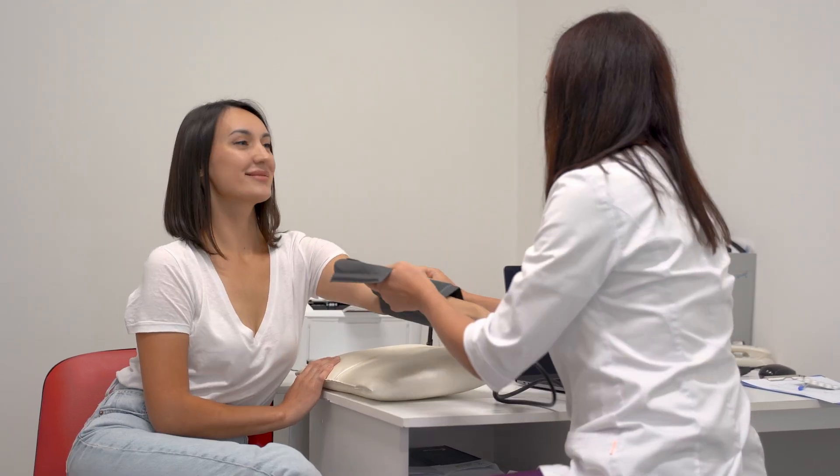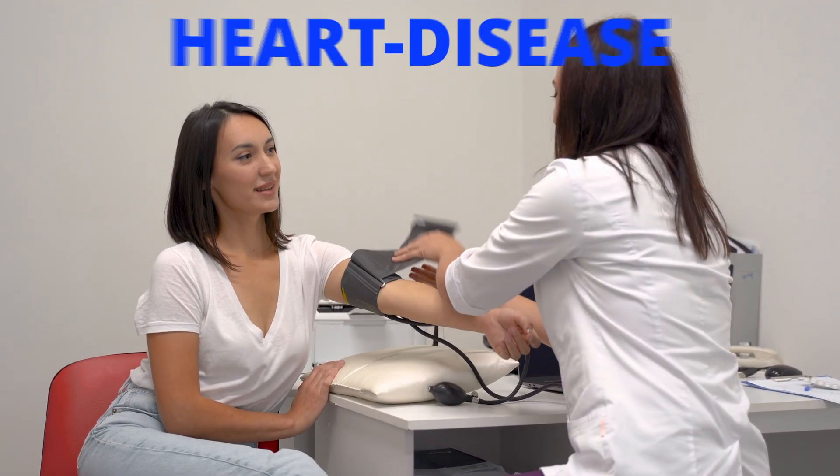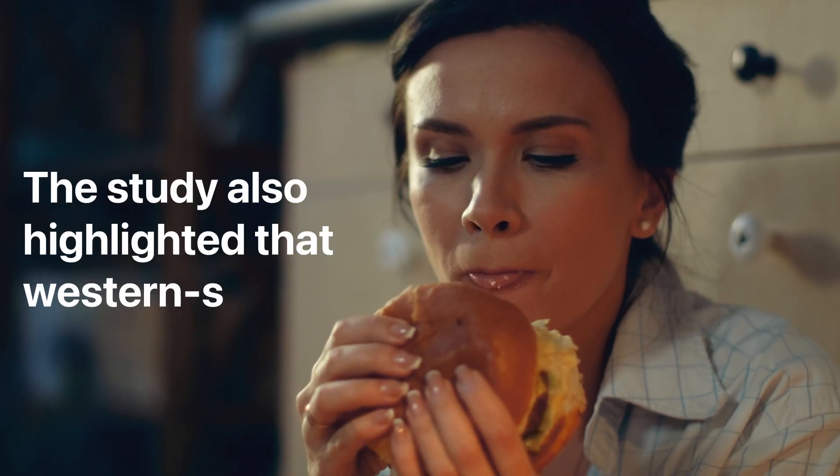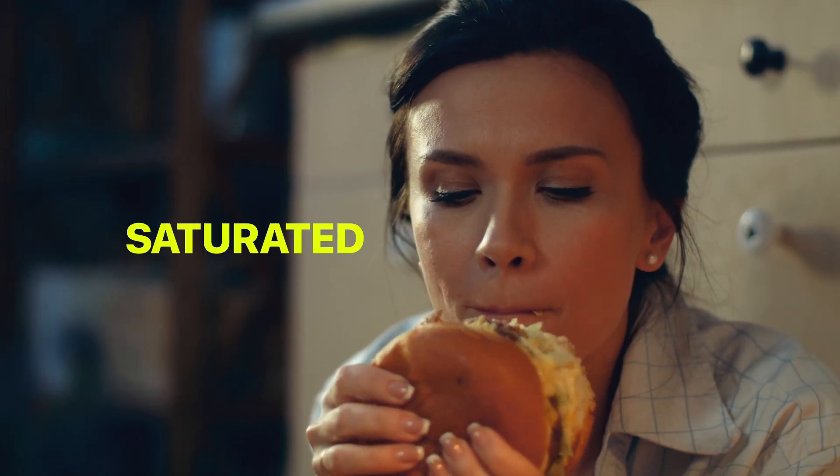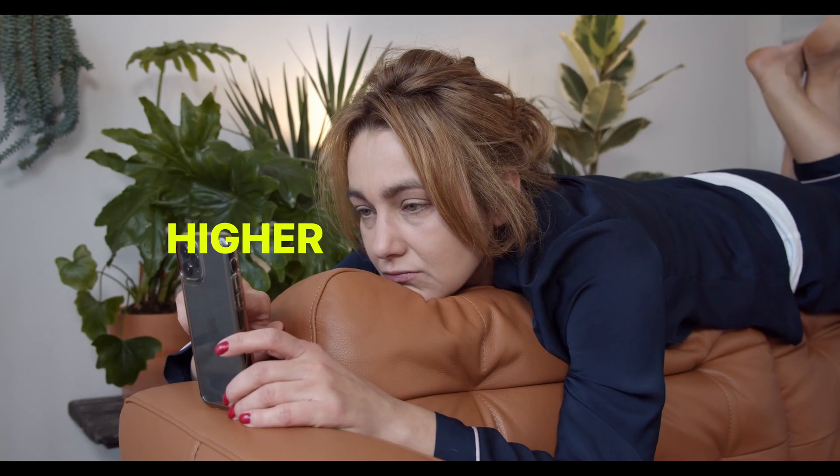CRP is associated with conditions like heart disease, type 2 diabetes, and obesity. The study also highlighted that Western-style diets, high in processed foods, refined sugars, and saturated fats, are strongly linked to higher levels of inflammation.